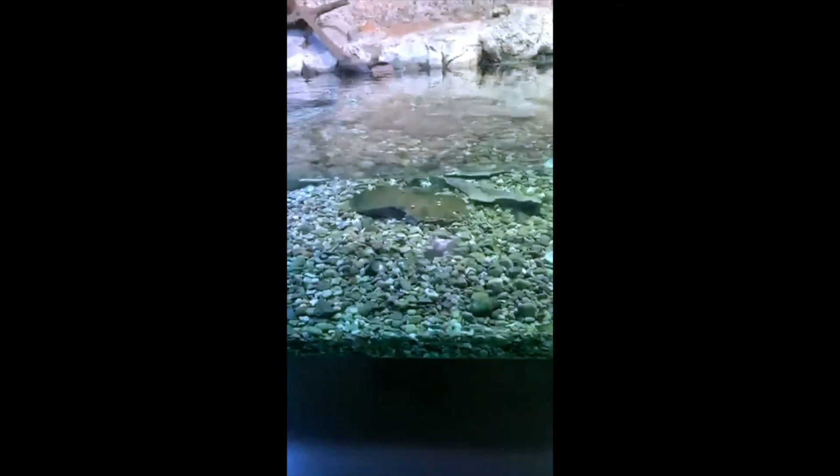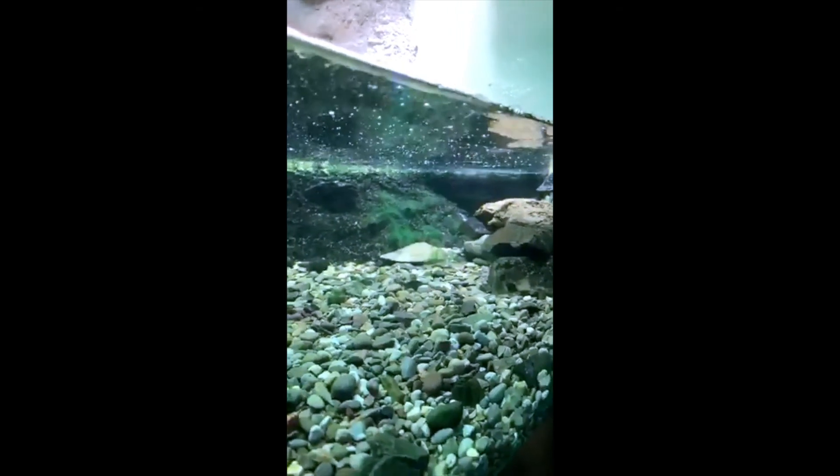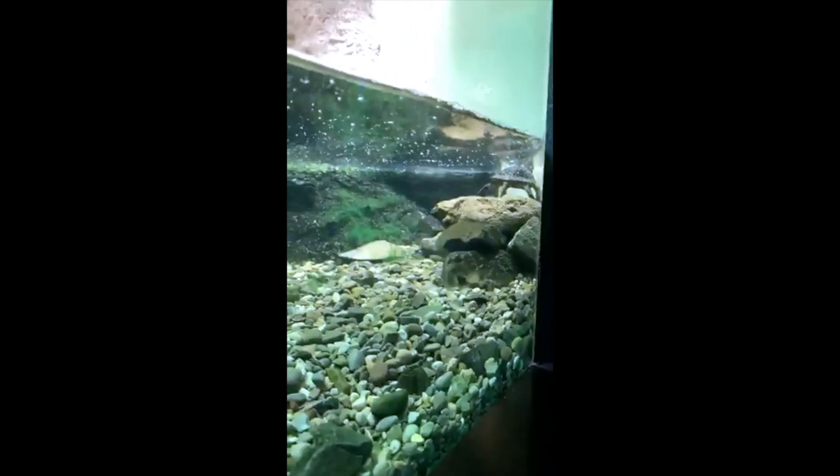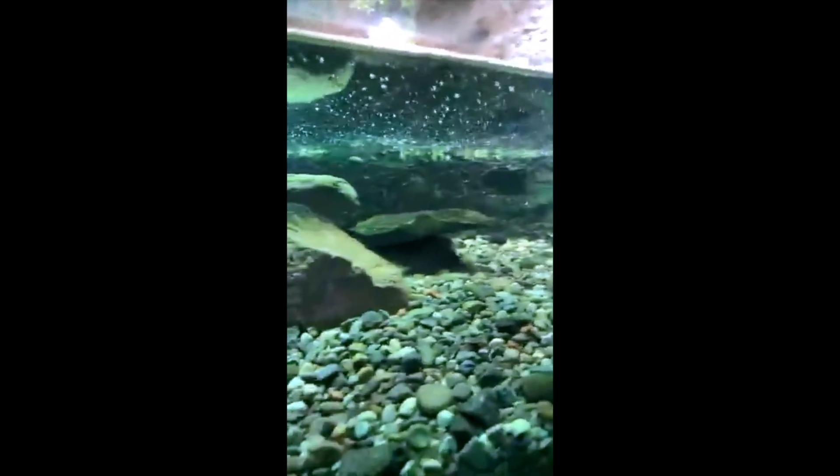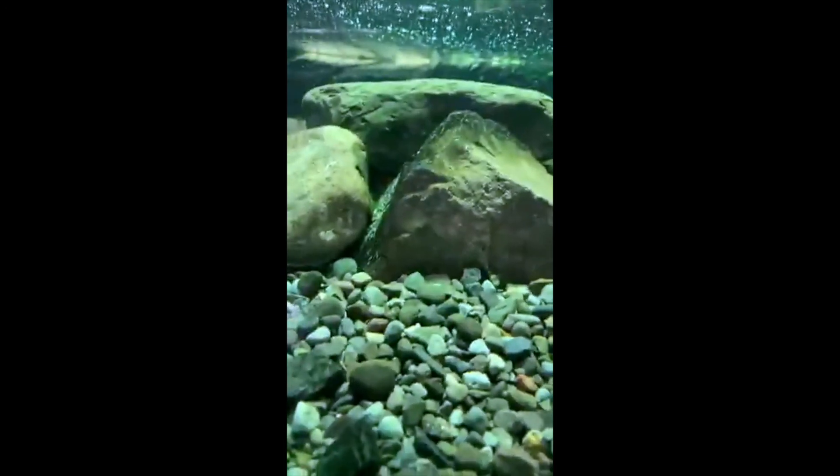Ken would like to know if those turtles get any bigger or are they full grown. That's a great question. These spotted turtles are actually full grown right now. Spotted turtles won't get any bigger than about 5 inches for the top of their shell. We actually acquired these guys in 2000, so they are about 19 years old right now. Yes, they do look like babies, but they're well on their way to being adults.